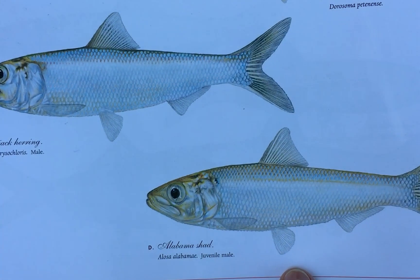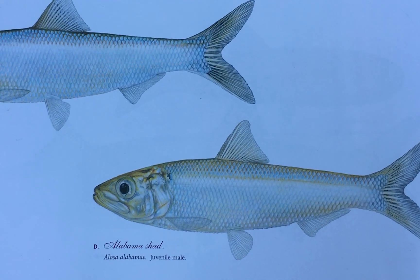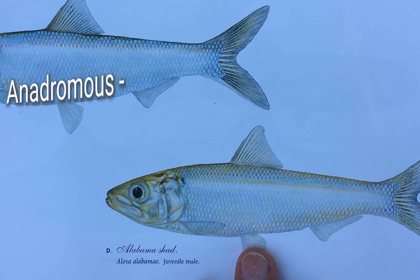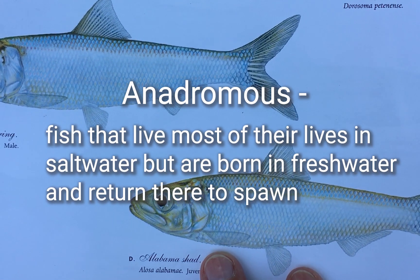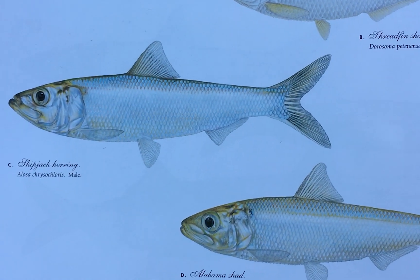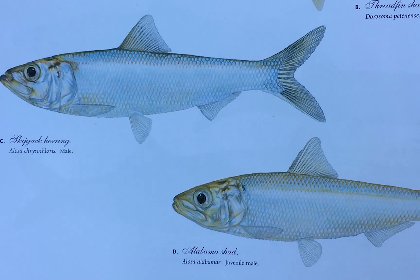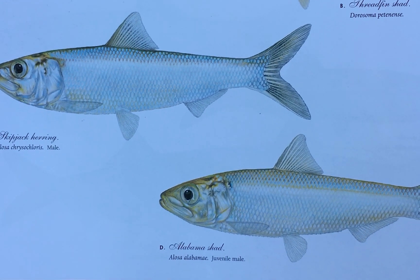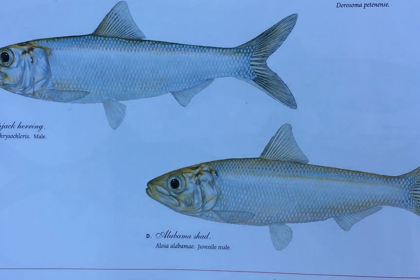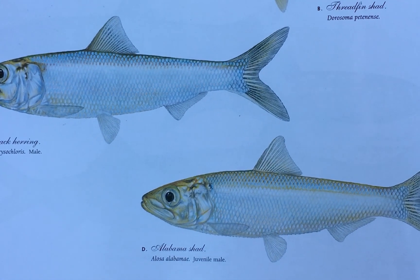The Alabama shad, however, is an obligatory marine species — it has to live in the Gulf of Mexico but must run up rivers in order to spawn. So it's a legitimately anadromous fish that requires fresh water for reproduction. Both the skipjack and the Alabama shad eat other fishes and make quite a good game fish — they're a lot of fun to catch. On the East Coast, a close relative called the American shad supports a very popular fishery.